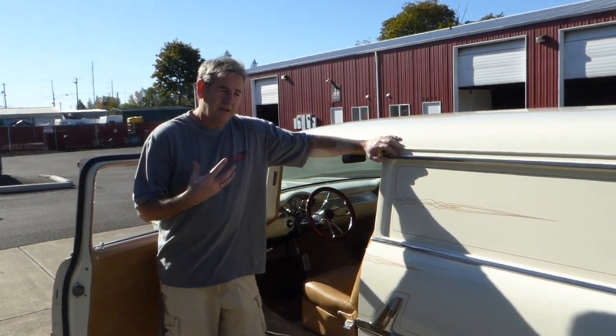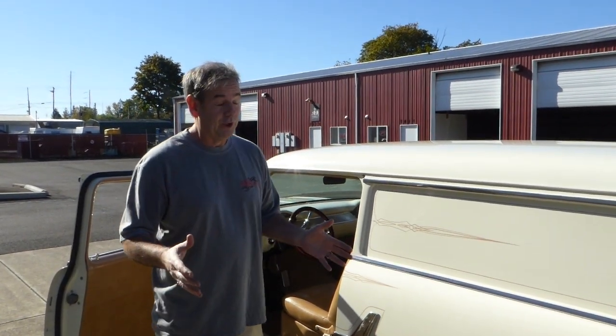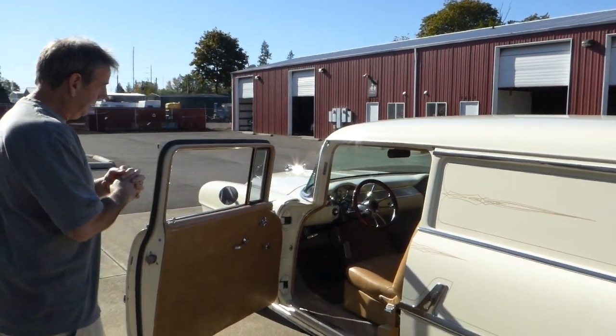The differential is the period Chevy dropout pumpkin. There's probably about a three-to-one gearing, based on just driving it. It's not geared real low — it's more for freeway or highway driving, that type of thing.